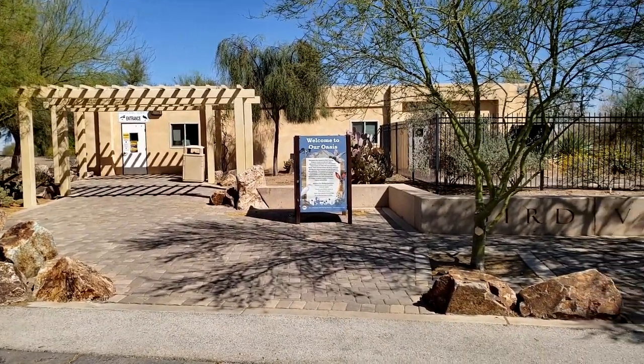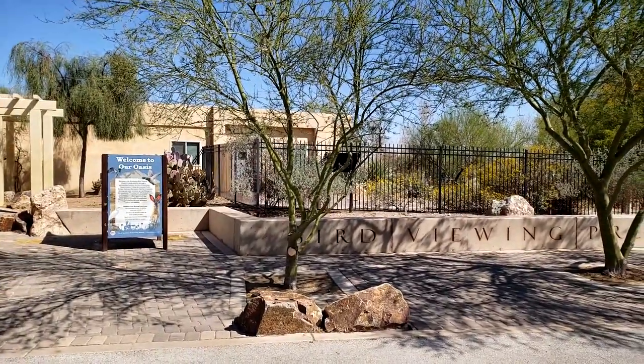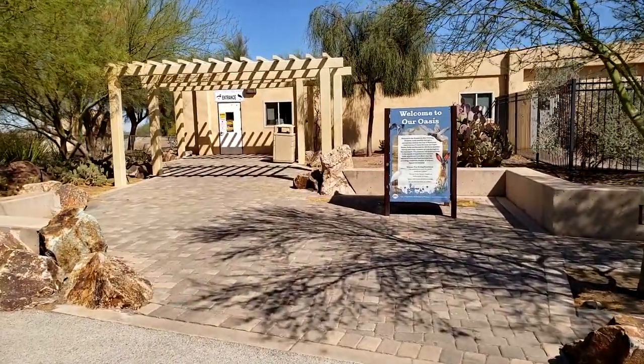We're at Henderson Bird Preserve. There is a gate, there is a fence. There are hours — I think it's 6 till 2. There's parking. Let's check it out.